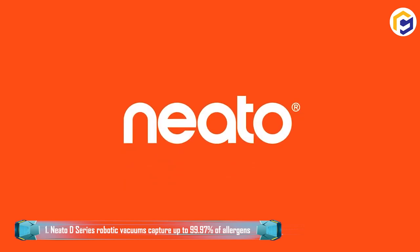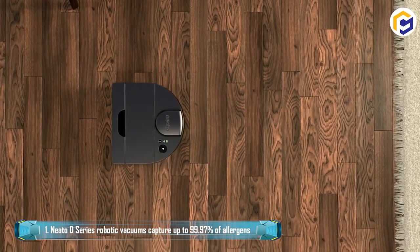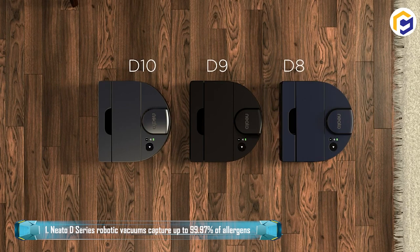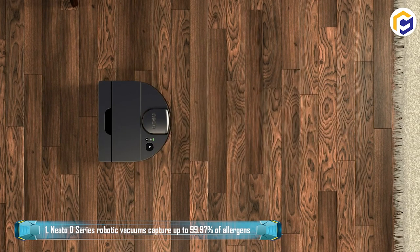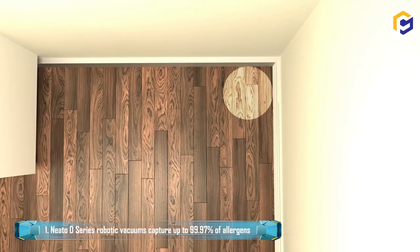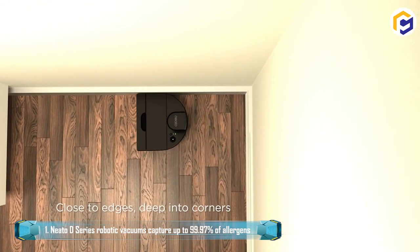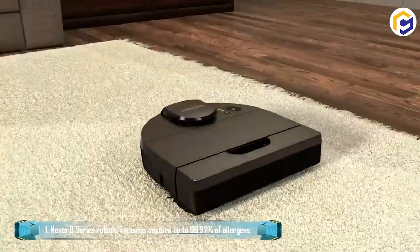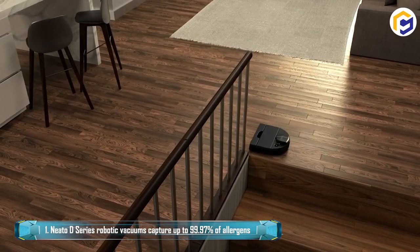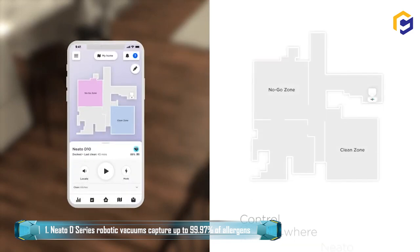The Neato D-Series automated vacuums capture up to 99.97% of dust particles to make your home clean and safe for pets and those with sensitivities. They are available in three models — D8, D9, and D10 — with slight differences between them. The D8 features the largest dirt container and an extra-wide brush for covering large areas, along with laser smart technology for improved cleaning efficiency. The Neato D-Series also connects with the My Neato app so you can schedule a clean and monitor battery life from your phone.